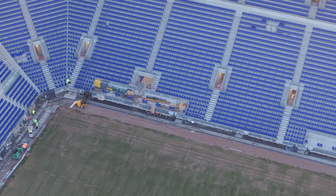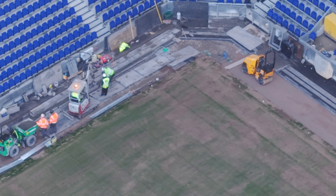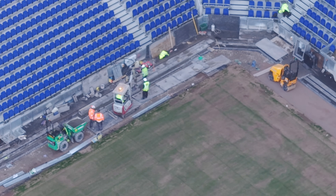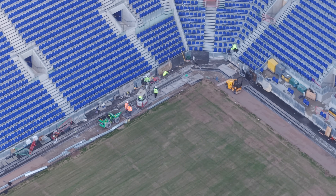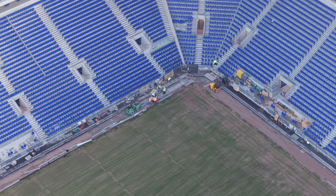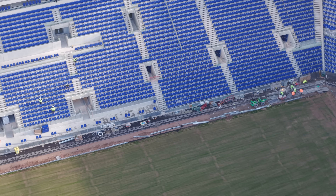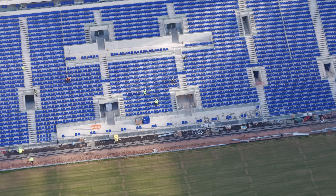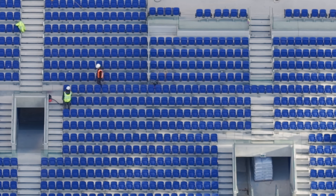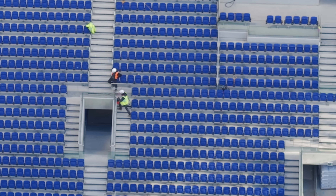Still quite a bit going on in this corner — even when the pitch was getting seeded there was always something going on there. As I said in another video, there must be a lot of junction boxes connecting everything up. And a lot more seat testing going on. There's a little Henry the Hoover there maybe — so yeah, it looks like the big clean-up is happening ready for the handover of the keys.